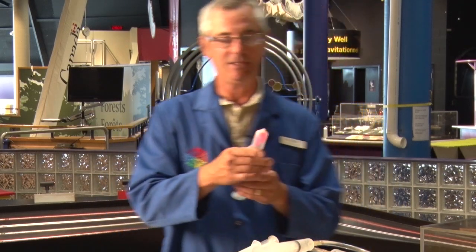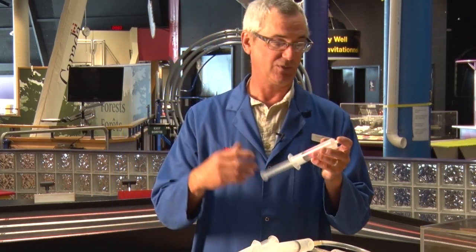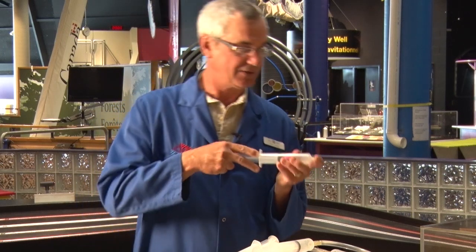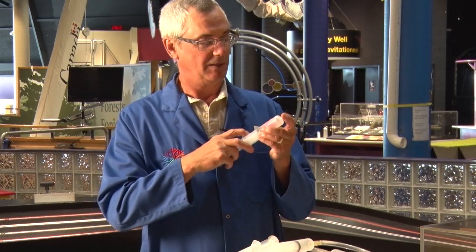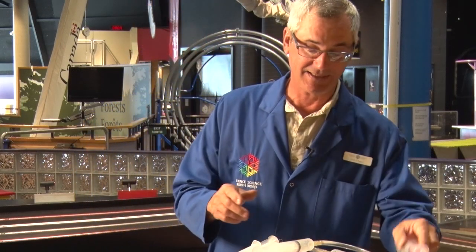Now if I have the same syringe here, and this balloon is filled with water — so this liquid — the gas around it can be compressed, but the liquid cannot.